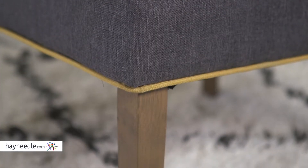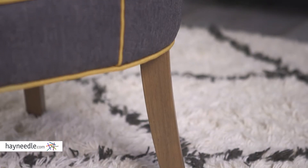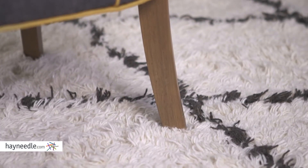Hi, I'm Mark with Hayneedle. Add comfort to your living space while adding a stylish accent with the Piper Accent Chair. This contemporary chair's base is made from a sturdy hardwood, and the classically designed exposed legs are then finished in a natural wood color.